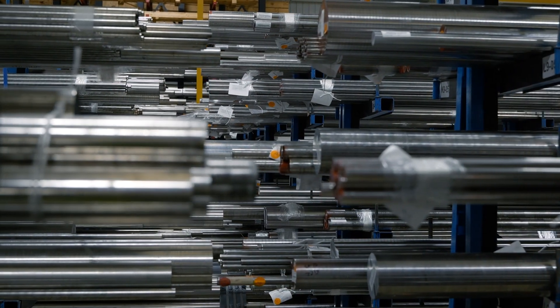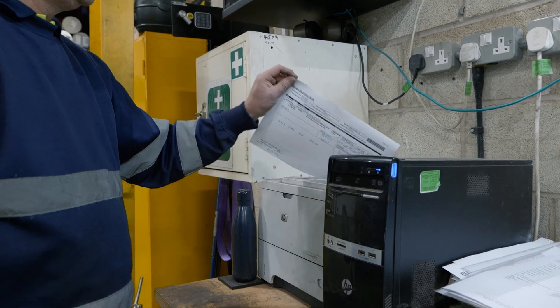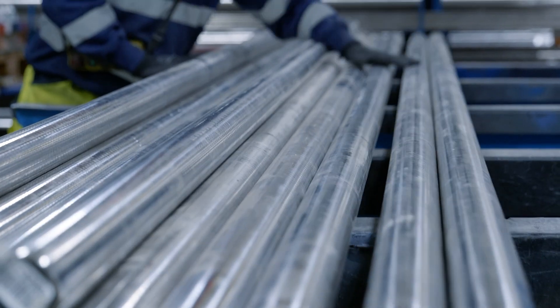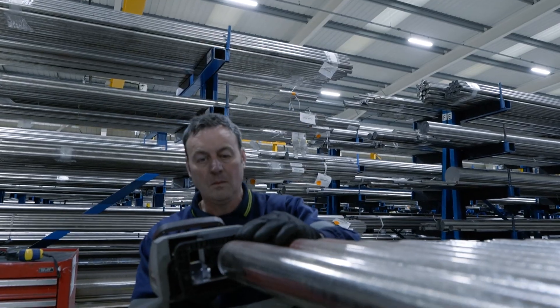Every piece of stock available for sale is catalogued and captured on our inventory management system, so we know exactly what we've got and where it is, whether it's available for sale, its specification, the supplier, and all of the paperwork in the background that controls its traceability — which is really fundamental to all of our customers.